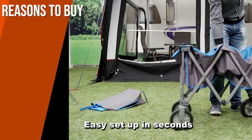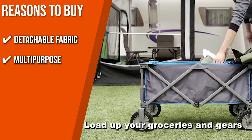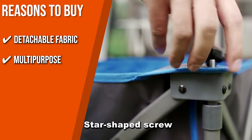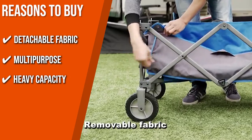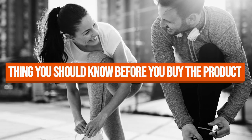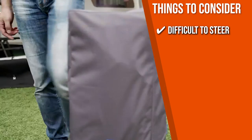The team recommends this purchase based on the following. Detachable Fabric: its fabric can be removed for easy cleaning, so you don't have to worry about stains during daily use. Multipurpose: the Portal Wagon is ready for whatever task you throw at it — carrying your beach bag, workout equipment, outdoor play toys, camping accessories, and many more. Heavy Capacity: it can carry up to 225 pounds, making errands and everyday tasks much easier. All-Terrain Wheels: the 7-inch 360-degree wheels allow easy control and navigation. Note: the wagon can be difficult to steer because its 360-degree wheels go in any direction, making it hard to keep straight.